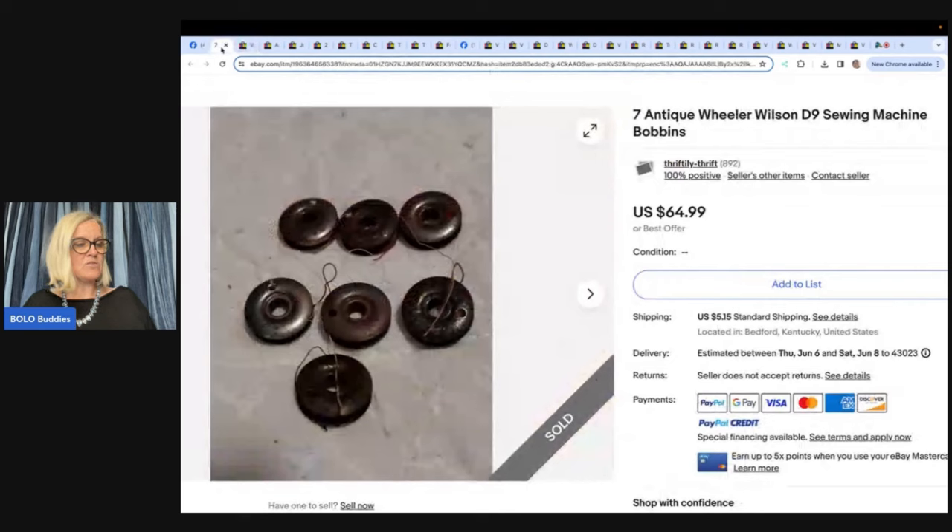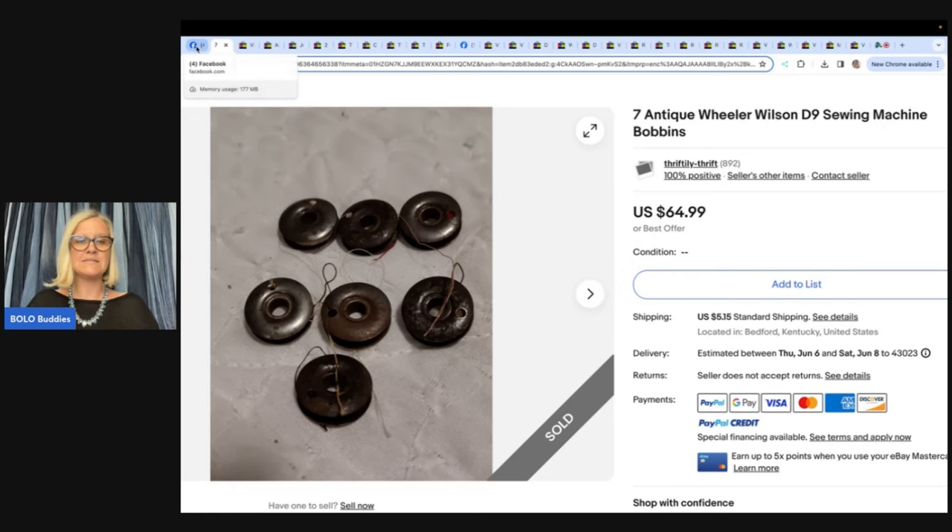Found these while digging through a button collection — sold lots of sewing-related items over the years, but these were the best. Seven antique Willer Wilson D9 sewing machine bobbins sold for $64.99. Farm Girl Scavenger Noelle has a video on buttons, and there's also a Bolo Buddies video on buttons — type 'bolo buddies buttons' to find it.